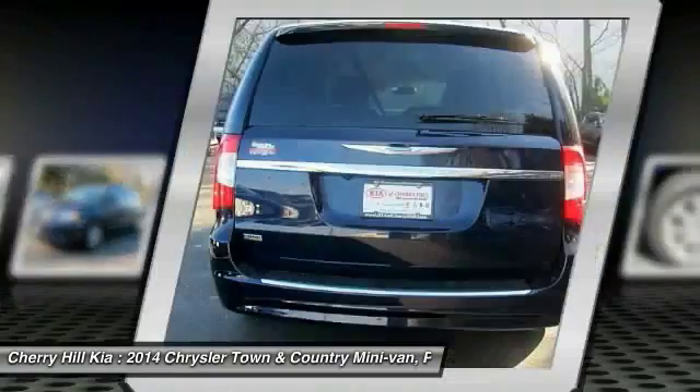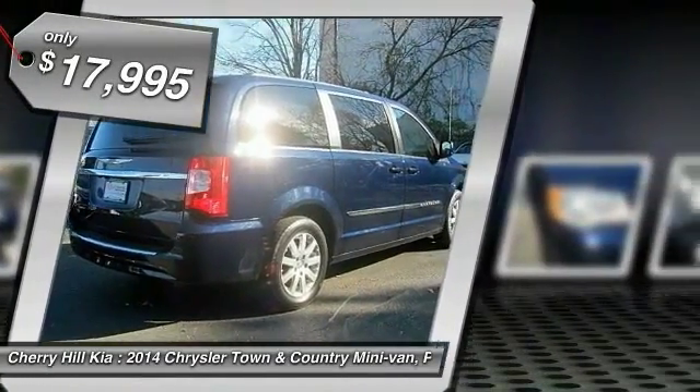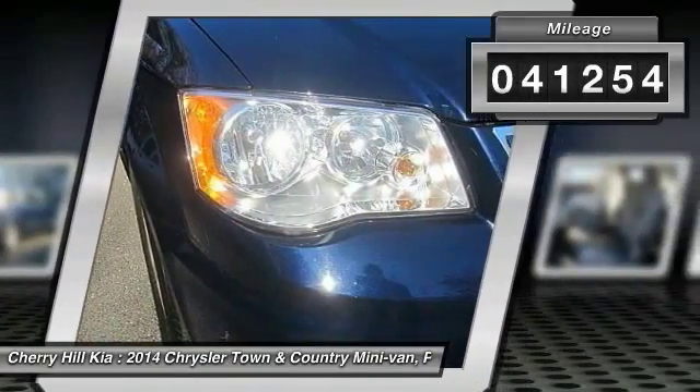Seat 7 comfortably and choose from stow-and-go seating or the innovative swivel-and-go seating, and is priced below $20,000. This vehicle has less than 45,000 miles.